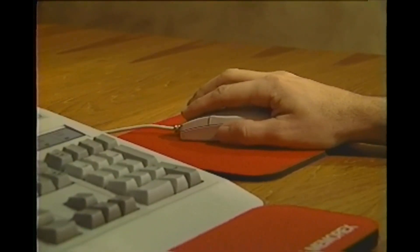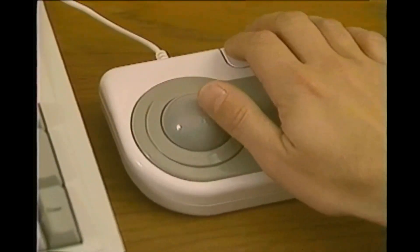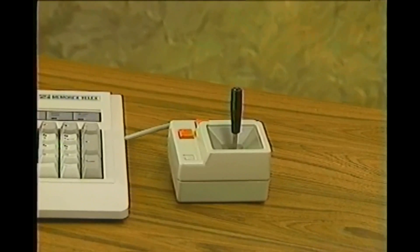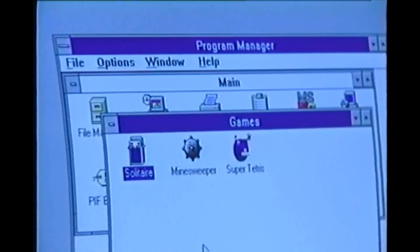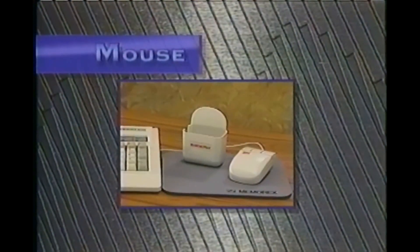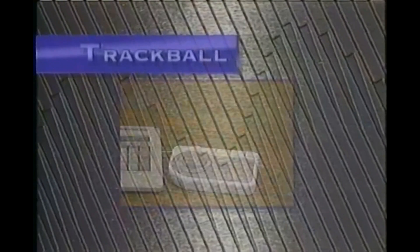Other input devices, like a mouse, trackball, or joystick, allow the PC user to move the cursor around to specify an exact location on the screen. The mouse is the most popular — the buttons on it allow you to send commands to your computer by pointing and clicking. A trackball is basically a stationary mouse. It looks like a cue ball set into a pedestal, which you roll to move the cursor.